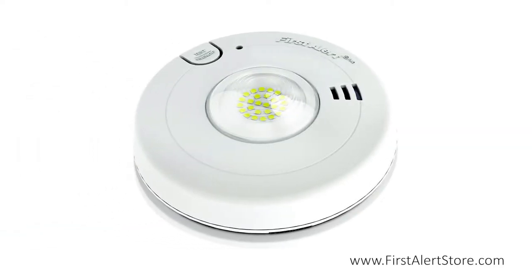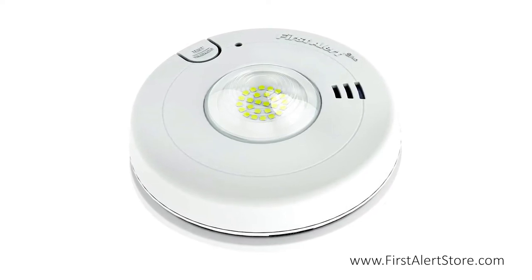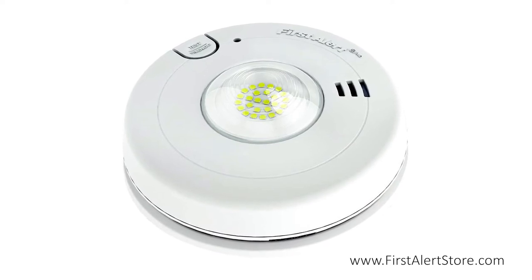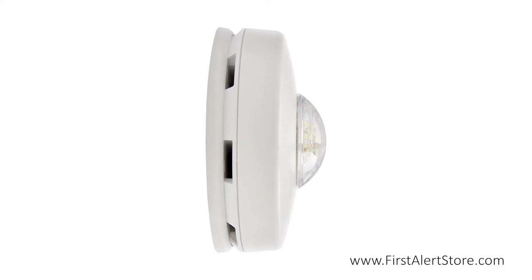The First Alert hardwired LED strobe light smoke alarm with 10-year battery has a strobe light directly on the front face of the alarm for those who are hearing impaired. The photoelectric smoke sensor inside the slim and attractive low-profile design keeps you safe from slow smoldering fires.